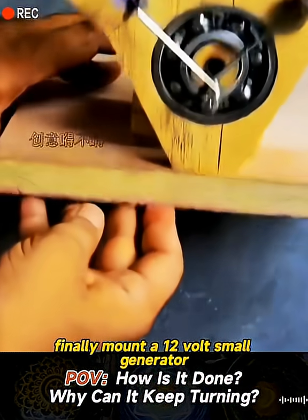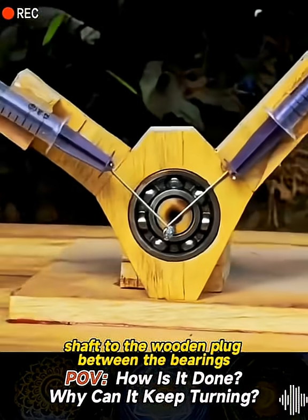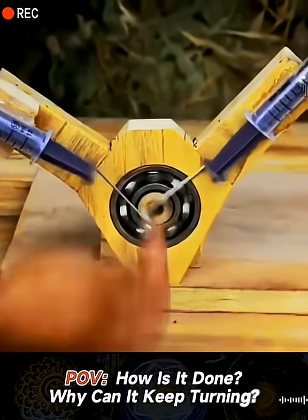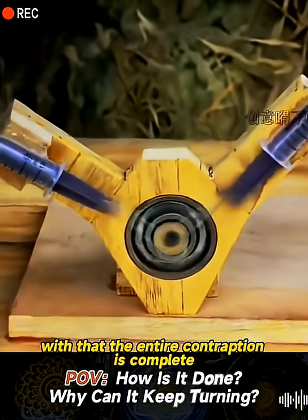Finally, mount a 12-volt small generator on the baseboard and connect the drive shaft to the wooden plug between the bearings. So when the bearings spin, they power the generator. With that, the entire contraption is complete.